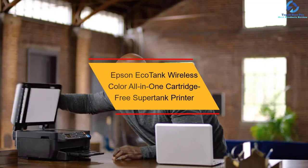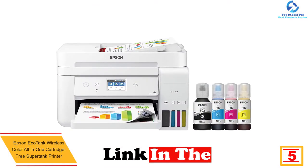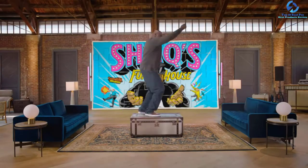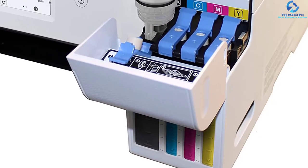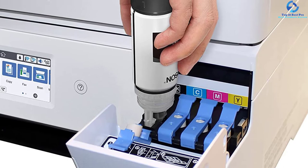At number 5, we have the Epson EcoTank Wireless Color All-in-One Cartridge-Free Supertank Printer. This unit allows you to save about 90% with low-cost replacement ink bottles versus ink cartridges. It is ideal for printing 6,000 color and 7,500 black pages. It is equipped with the equivalent of 80 individual cartridges, indicating fewer trips to the store. This model features a 2.4-inch color touch screen and a 240-sheet paper tray, which assures simple setup. It also includes auto two-sided printing.